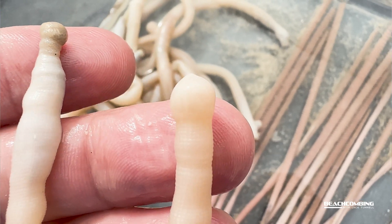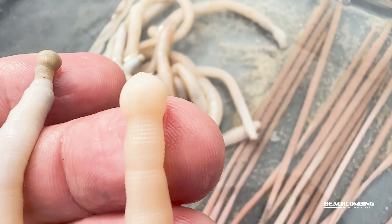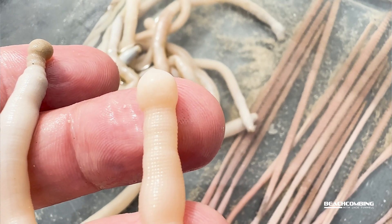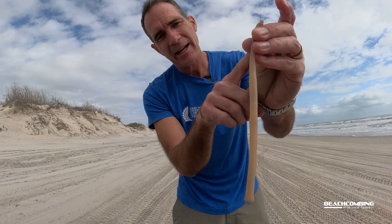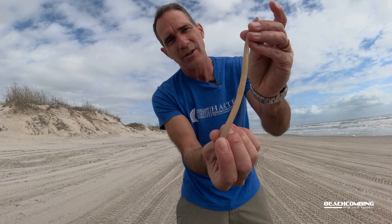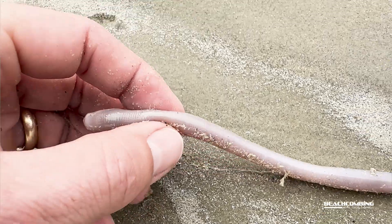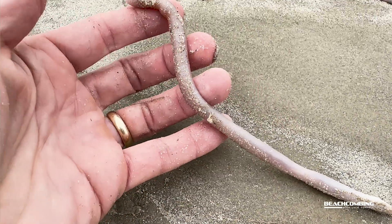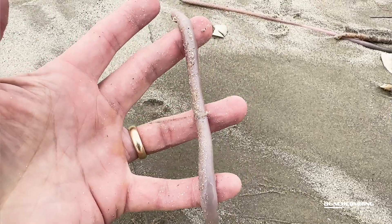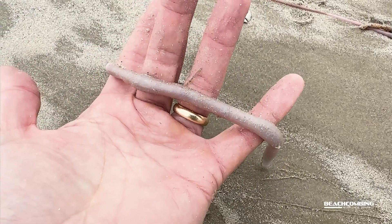One of the interesting things about them — when you look at the body, you have the back end and you have the mouth, and you would normally think the anus would be down at the back end and that's how they would excrete the material they don't use. But actually it's more toward the middle of their body. That's because whenever they're down in their hole, their anus can be up and out to excrete, so it's not going down into their hole.